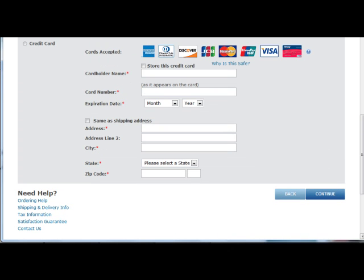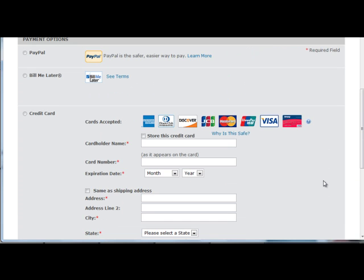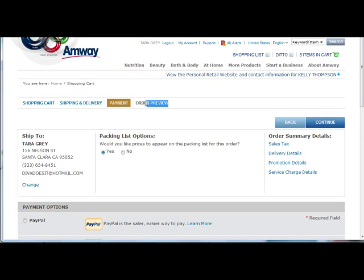Remember that for any option that you select, you have to make sure that your details are entered correctly. Now, once everything's in order, click again on Continue and you will be taken to the preview of your order.